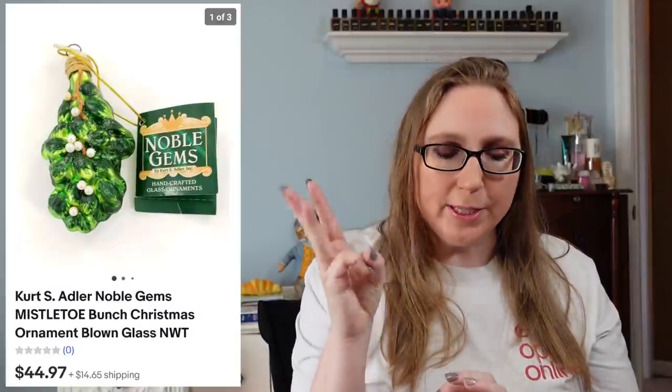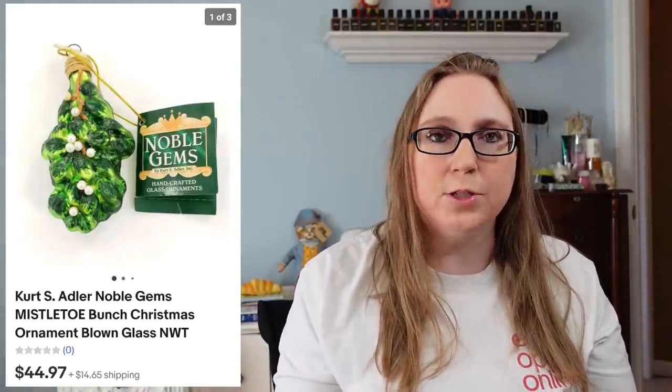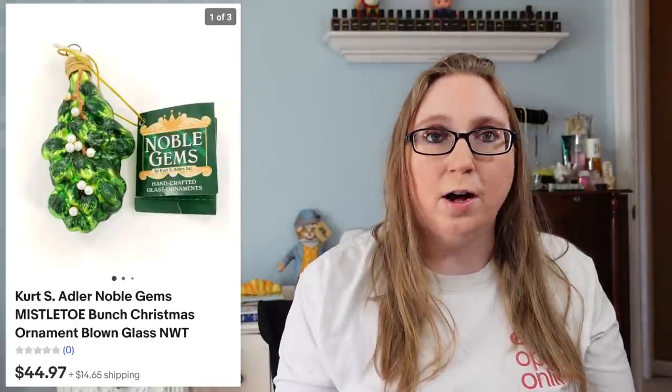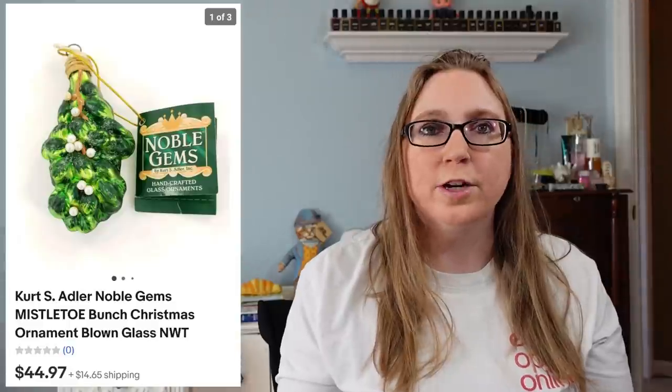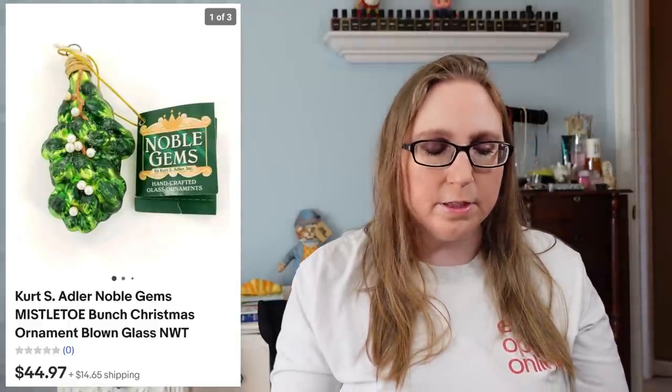I sold not one, not two, but three of the same ornaments — these were Kurt Adler mistletoe-shaped blown glass ornaments. The person purchased all three that I had for a total of $44.97, and I paid a dollar a piece for those.